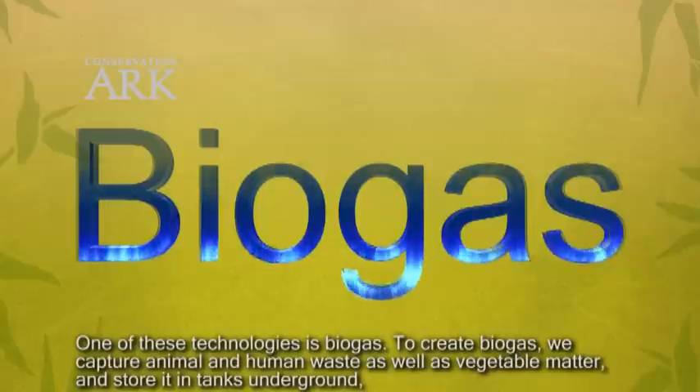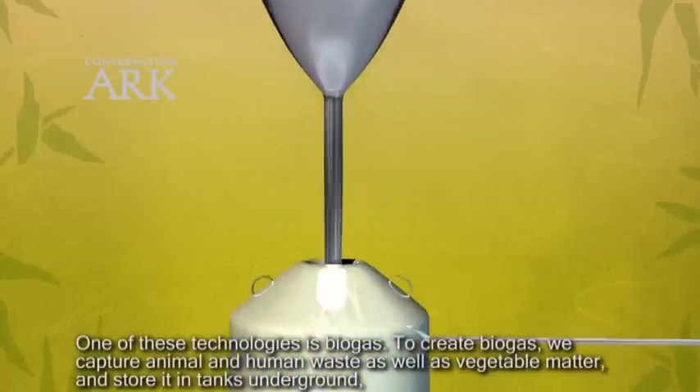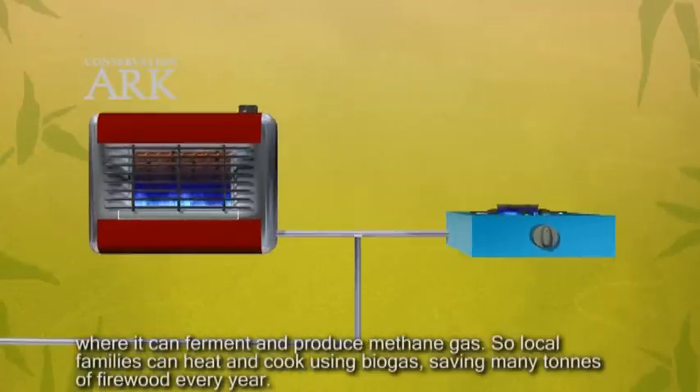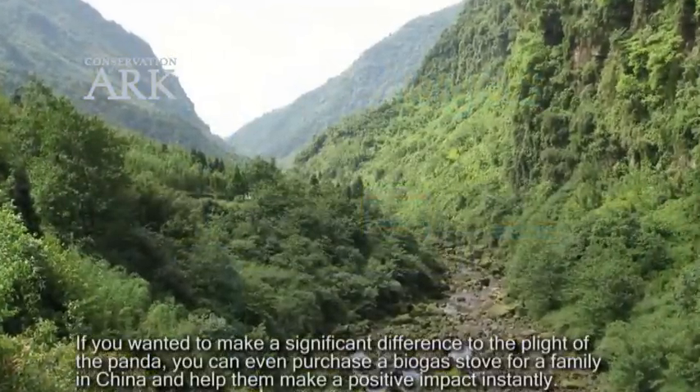One of these technologies is biogas. To create biogas, we capture animal and human waste as well as vegetable matter and store it in tanks underground where it can ferment and produce methane gas. So local families can heat and cook using biogas, saving many tons of firewood every year.